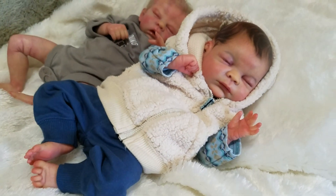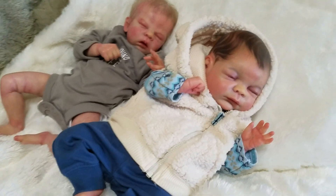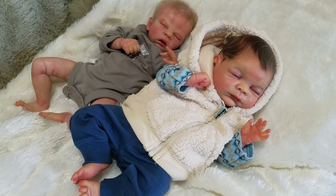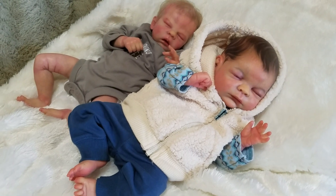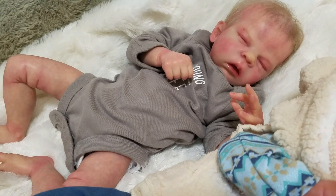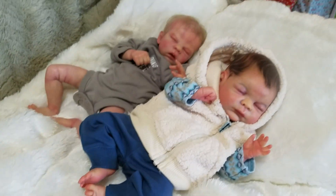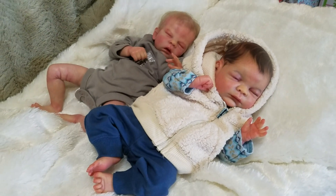The links are in the description below, so go check them out. Make sure not to miss out on one of these cuties because they're definitely cuties. I'm sure Hunter would love to have a home before Christmas — I'm sure both of them would. Alright guys, thanks so much for watching.